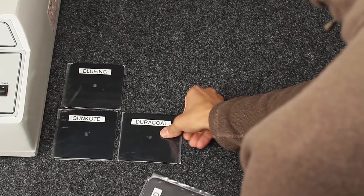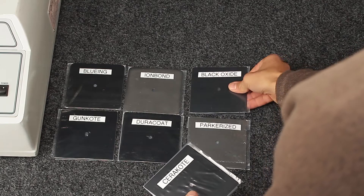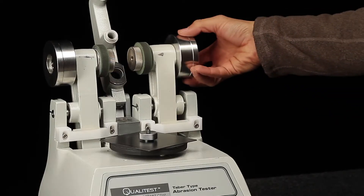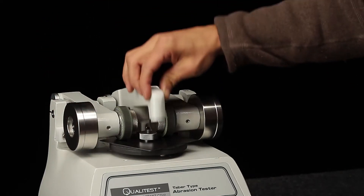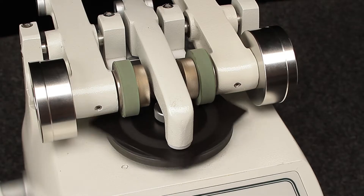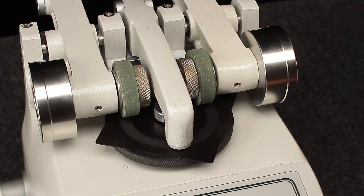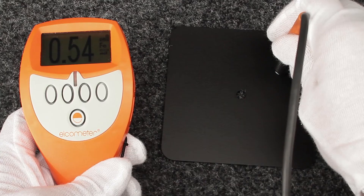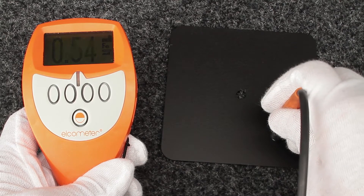Identical steel panels with seven competitive finishes were tested in accordance with ASTM D4060. A 1,000 gram weight was placed on the CS17 Tabor abrasion wheels as required by the ASTM standards for testing finishes. Each finish was tested three separate times. To validate the test, the results could not vary.